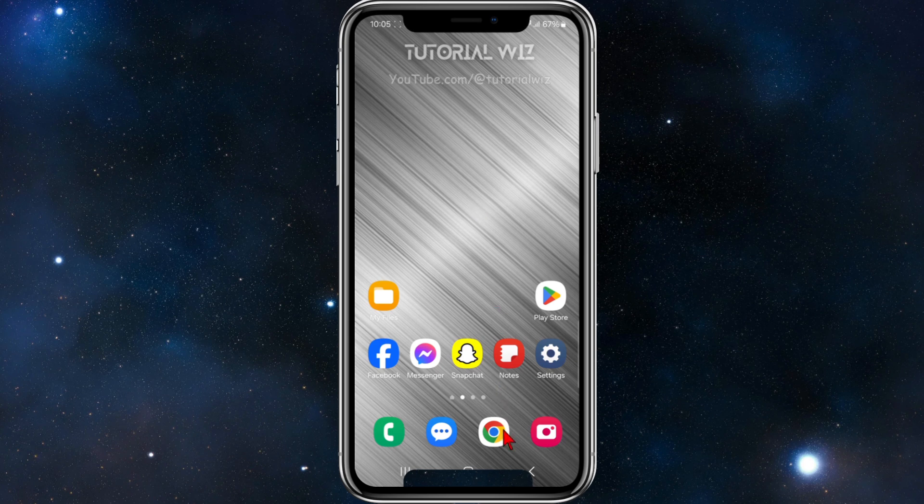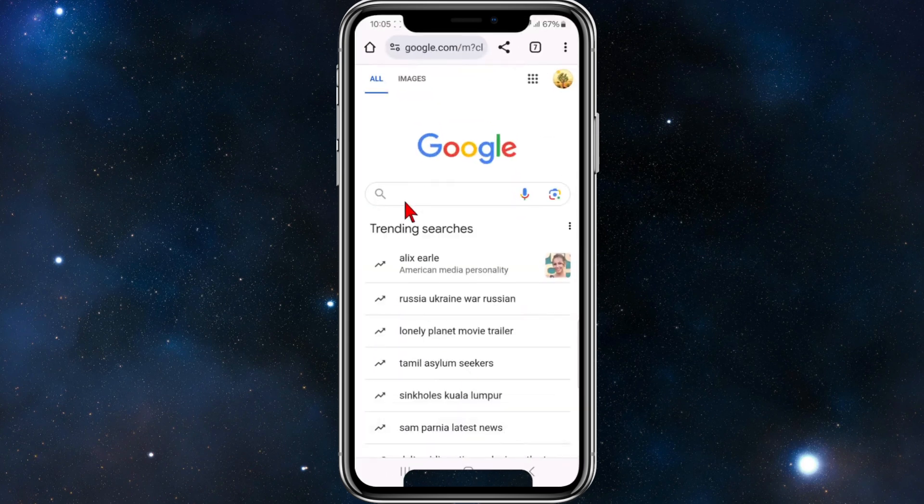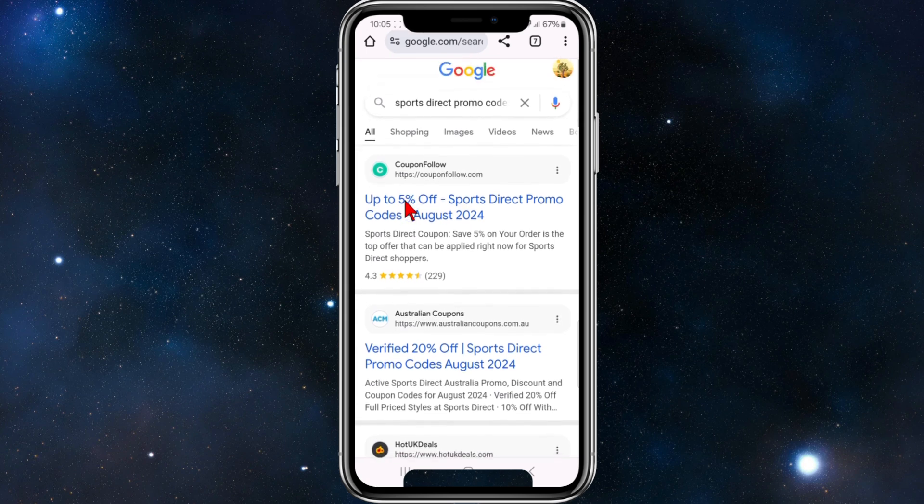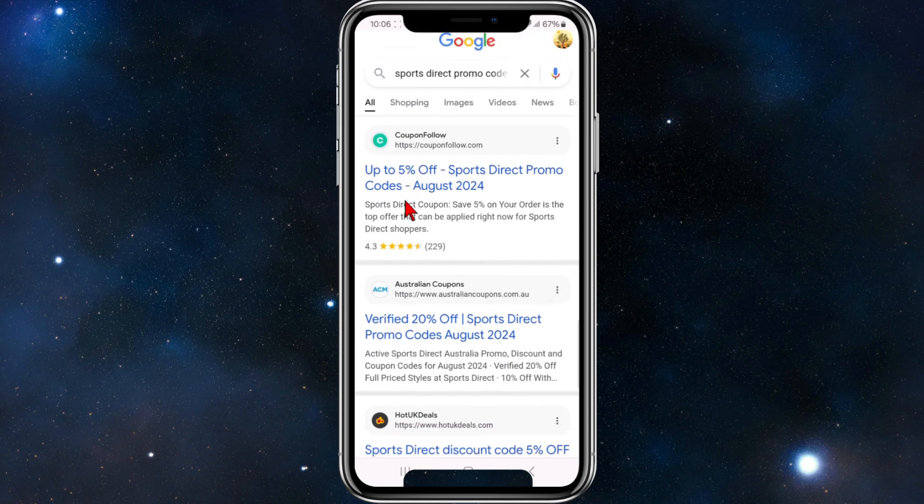For this demonstration I'm going to be going to Google, so in the Google search box I'm going to put in 'Sports Direct promo codes'. Once I've done that I'm going to hit search, and then we'll be brought to a list of Google search results — and straight off the bat we can see a few third-party sites.